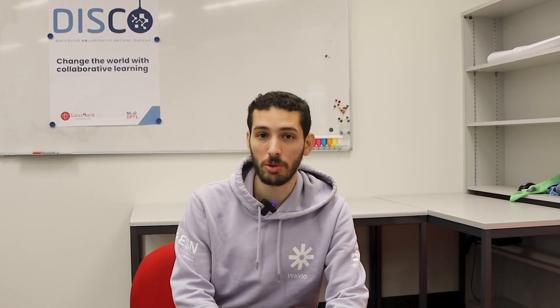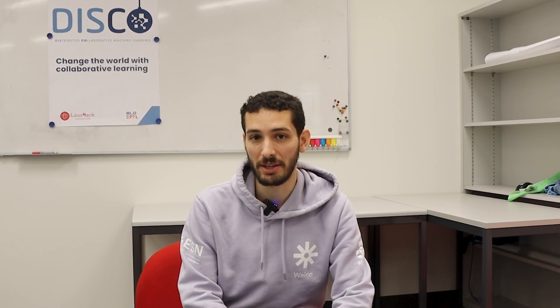Bonjour, je m'appelle Walid Benasseur, je travaille au MLO — le Machine Learning and Optimization Laboratory — qui est dirigé par Martin Jaggi.